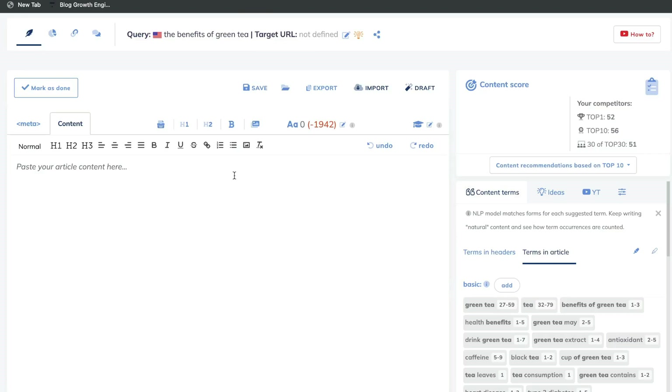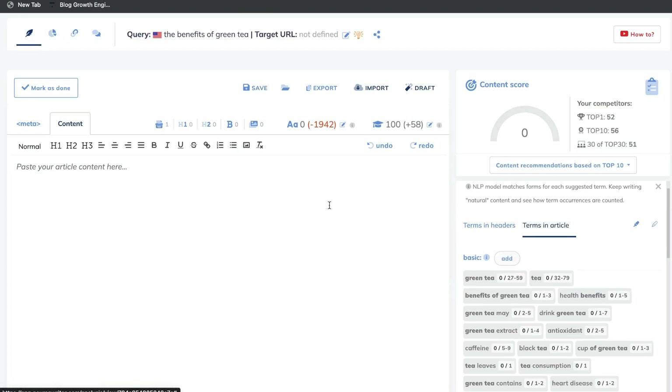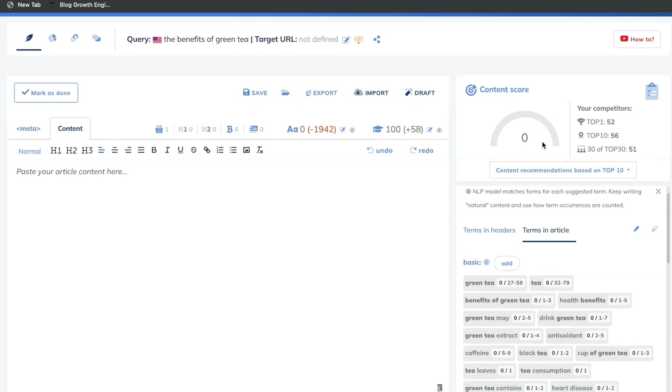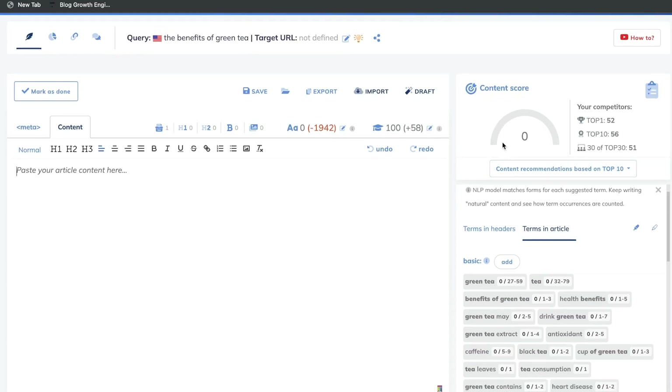This is where you'll actually go ahead and create your content and optimize it all in one place. On the left-hand side, this is where you'll paste your article content. On the right-hand side, this is where you'll get your content optimizations. You also have a content score — the content score will start at zero and go all the way up to 800. You want to try to optimize your content to as close to 100 as possible.